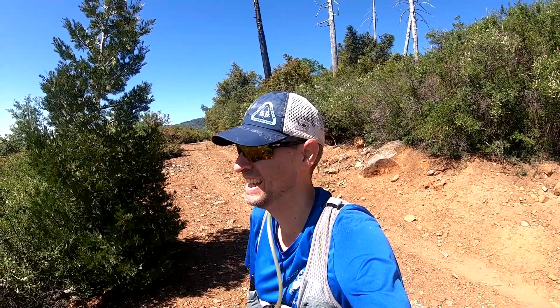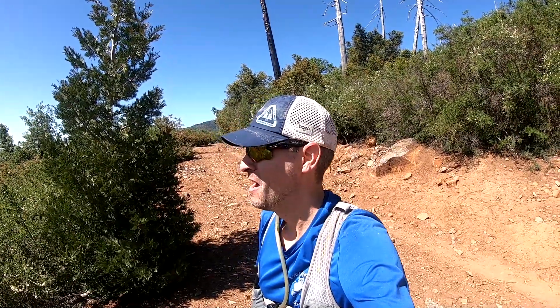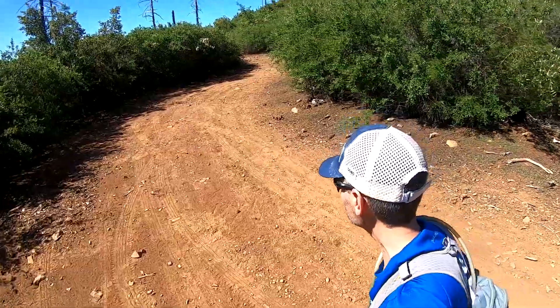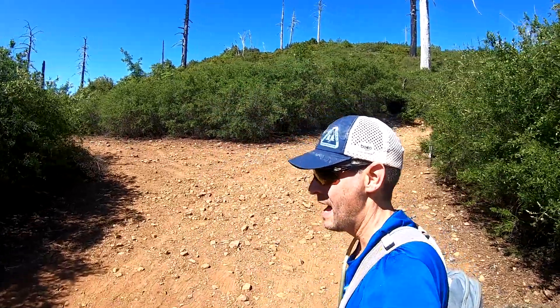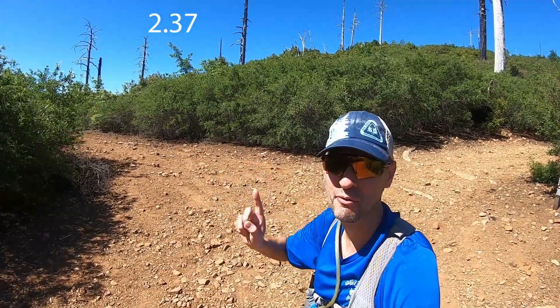The views from Middle Peak Fire Road are amazing. We have been heading up Middle Peak Fire Road and we are now at this mile point in the race.